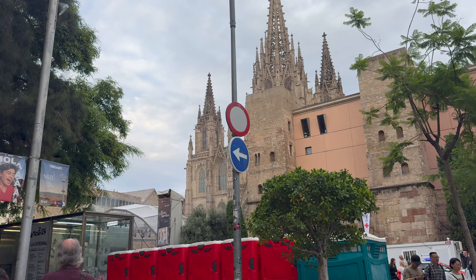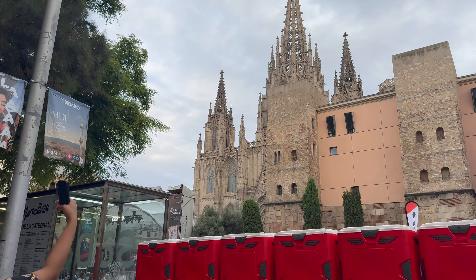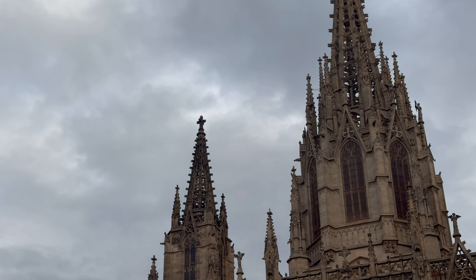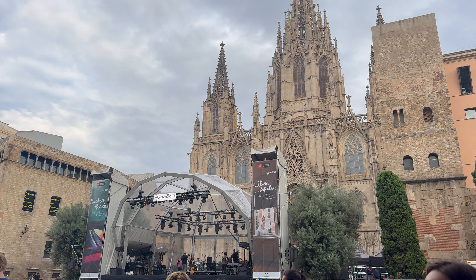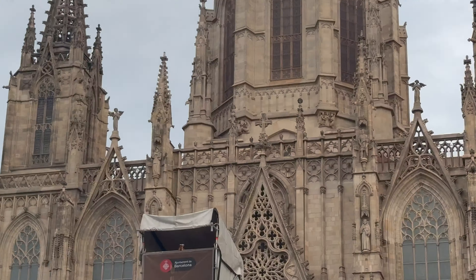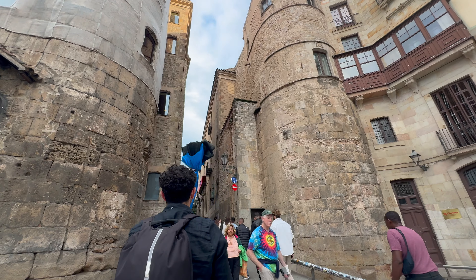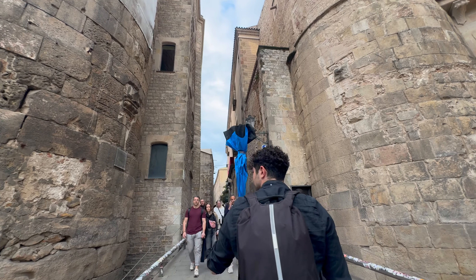This is the cathedral. We're going to walk by it and then he's going to tell us more about it. It's 14th century and it took around 700 years to build. They finished its construction at the beginning of last century, and the thing is it took so long because they did not like how the facade looked when they finished it, and then they redid the facade again.